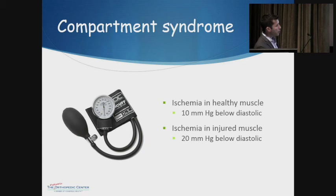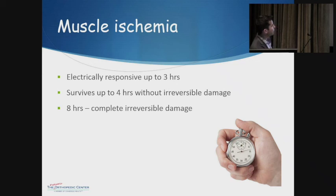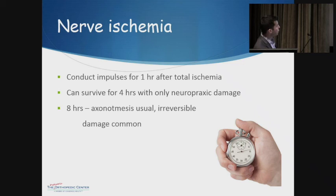Ischemia in a healthy muscle generally starts to occur once you're within 10 mmHg of diastolic pressure. Ischemia of an injured muscle — such as in a crush injury or fracture — starts even lower, about 20 mmHg from diastolic. The muscle can stay electrically responsive for up to three hours after ischemia begins, and can survive up to four hours without irreversible damage. After eight hours, damage is very often irreversible. Similarly, nerves can conduct impulses for an hour after total ischemia and survive up to four hours without irreversible damage, but by eight hours the damage usually becomes irreversible.